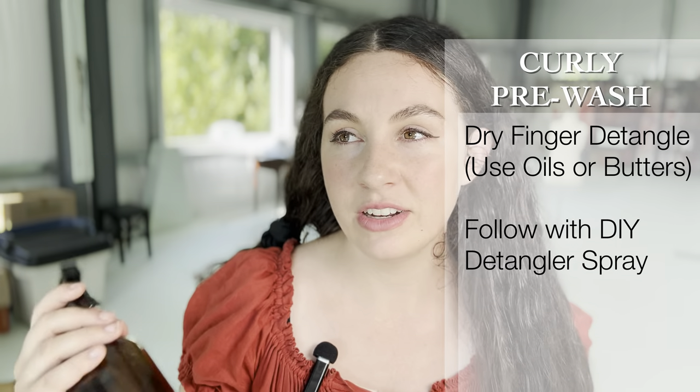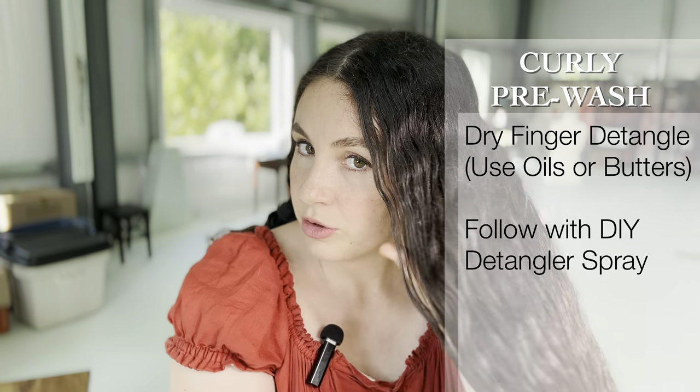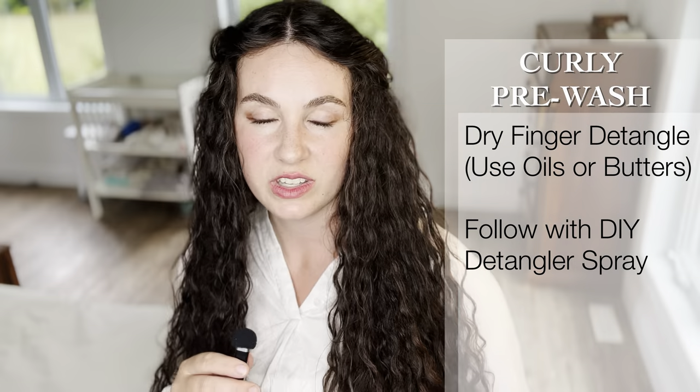After you've done this initial dry detangling with the hair oil, you can go in with a spray detangler like an apple cider vinegar spray — which is just apple cider vinegar and filtered water, maybe some essential oils. You can find the recipe in the description. Just lightly spray that on your hair and that can get your hair to a further point of detangling. If you'd like to see a whole video on my detangling process, that will be linked in the description or in the cards.